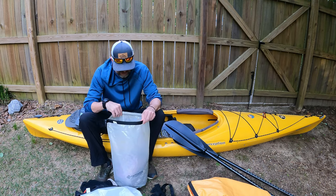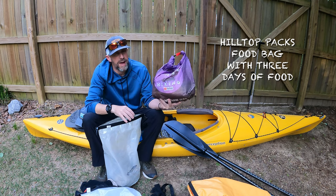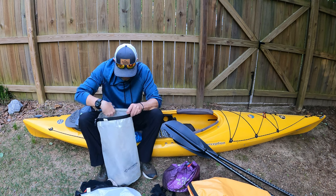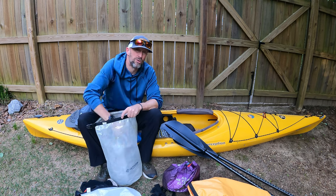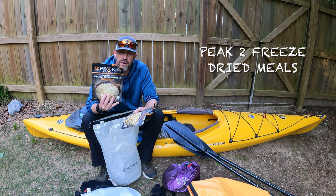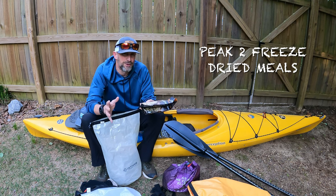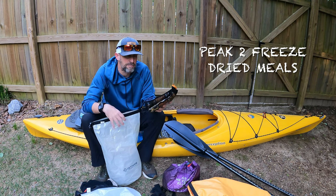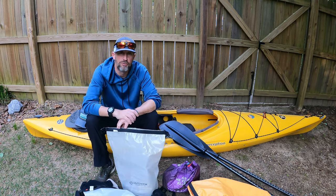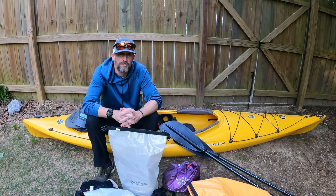My last dry bag has my Hilltop Packs food bag — yes, it's got the As the Crow Flies Hiking emblem on it. I've got two meals: chicken alfredo pasta and chicken pesto pasta, one for Friday night and one for Saturday night. They're a little different but pasta with chicken is just my favorite, so I'm happy with those.